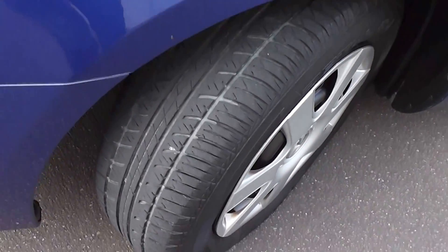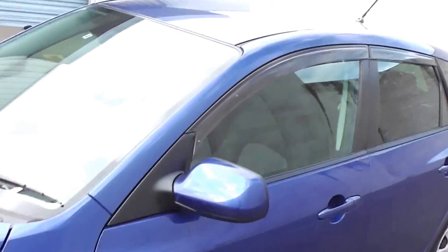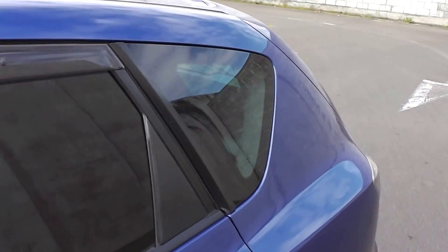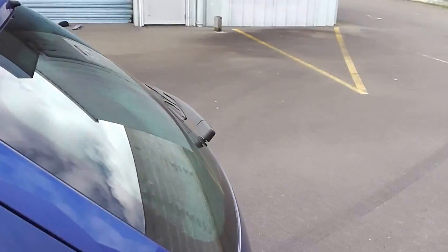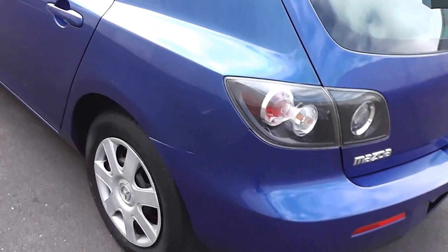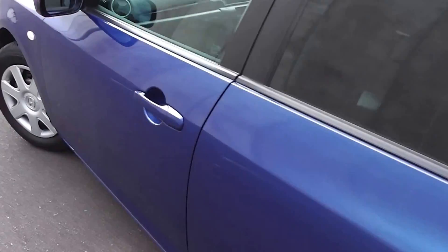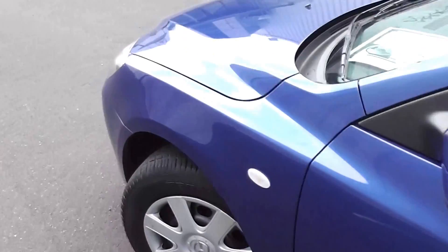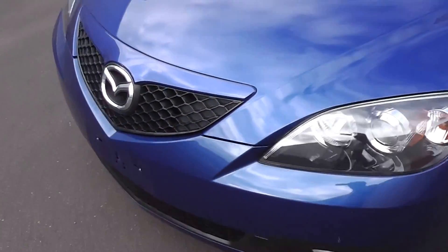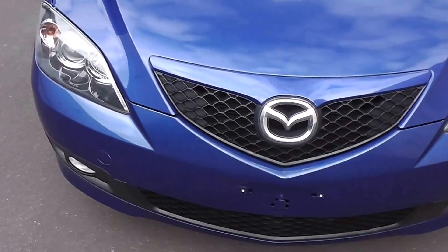Excellent set of tyres all around. It's got the monsoon weather shields up on top of the windows, and tinted rear windows in the back for privacy. Very clean and tidy in the body. It's got the safety features of ABS anti-locking brakes and twin front SRS airbags.